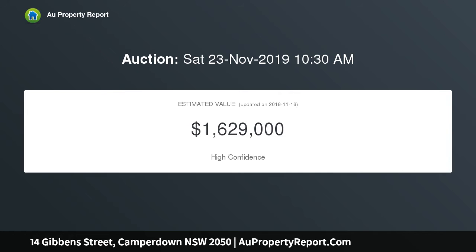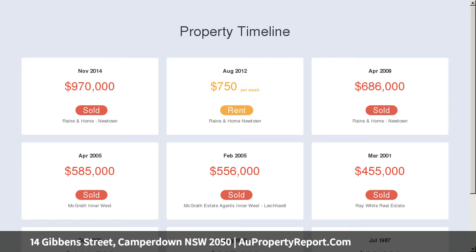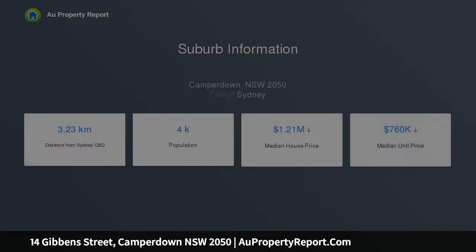It's a quiet Parkside cul-de-sac that will truly appeal to buyers, positioned within footsteps to Camperdown Park, within full walking distance to Camperdown Commons, and all amenities at both Newtown and Enmore.